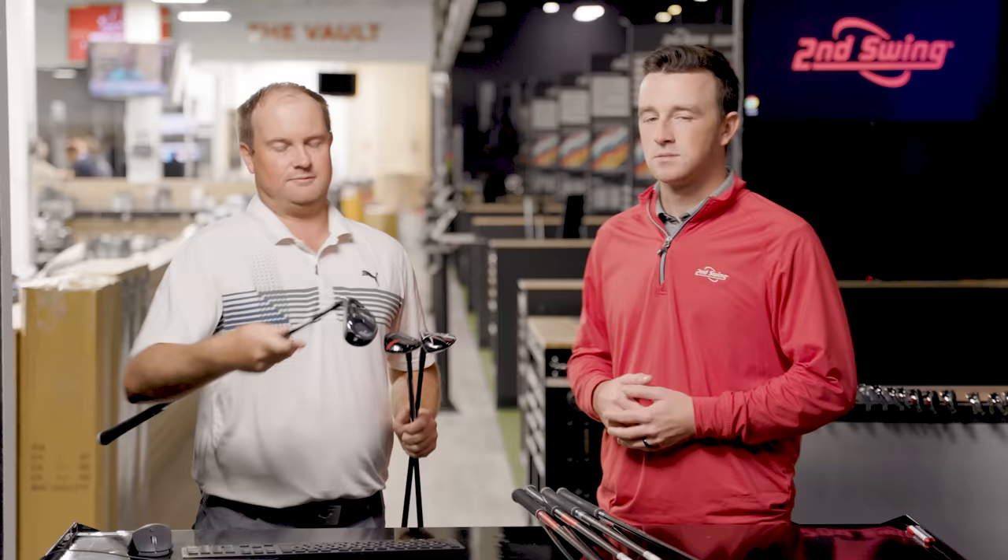Some of it is attributable to loft. The Callaway Rogue ST Max is the lowest loft at 23 degrees. We had models at 26, some at 25 — Ping at 26, G425 at 25, and the Cobra LTDX at 24. That loft is going to play a big role in the numbers, because there are some pretty big differences.